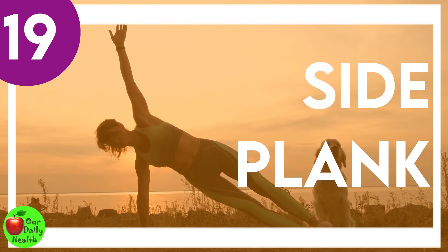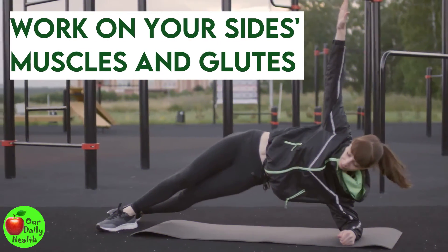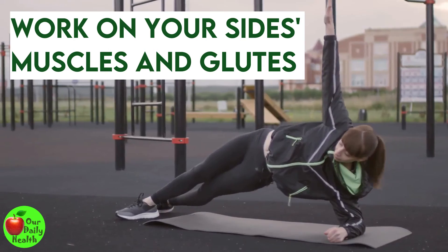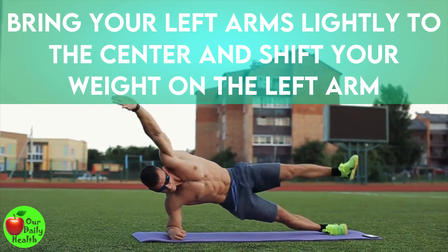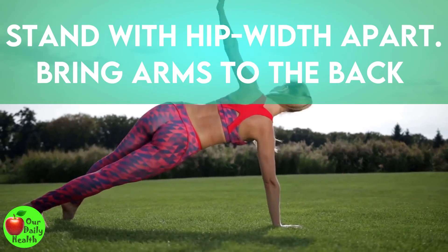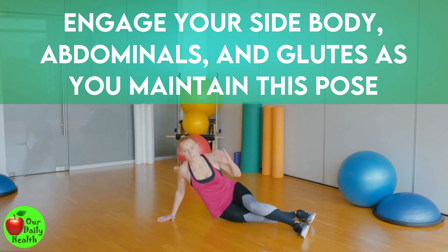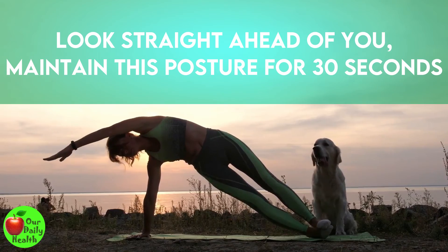Number 19: Side Plank. Use this side plank to maintain your legs and spine's neutral alignment. It will work on your side muscles and glutes by aligning and strengthening these muscles, improving posture, and supporting your back. From a high plank pose, bring your left arm slightly to the center and shift your weight onto the left arm. Extend your right arm to the ceiling or place it on your hip. Support yourself with your left knee if needed. Engage your side body, abdominals, and glutes as you maintain this pose in a straight line. Look straight ahead, maintain this posture for 30 seconds, and repeat with the other side.